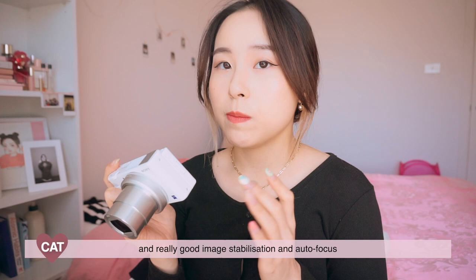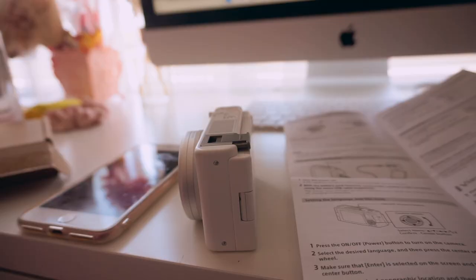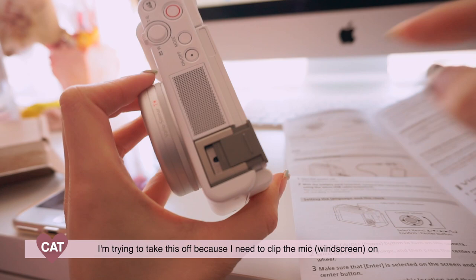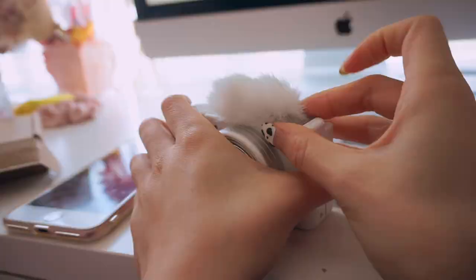There's apparently really good skin smoothening and really good image stabilization and autofocus — especially the autofocus — because this is actually made for vlogging. This took me forever to figure out, but I was trying to take this off because I need to put the mic on. You just needed to push it out but it took me ages because it was so hard. Slide it in — also cute.